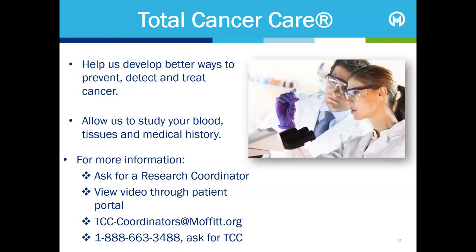Every patient can contribute to the prevention and cure of cancer through our research programme, Total Cancer Care — TCC — which allows us to study a small sample of your blood and tissues and your medical history. It's not mandatory, but if you'd like to learn more about TCC, you can ask to speak to a TCC research coordinator during clinic appointments. You can also view a brief video and consent to the study in the comfort and privacy of your own home. Simply log into your patient portal account and click on the TCC icon.